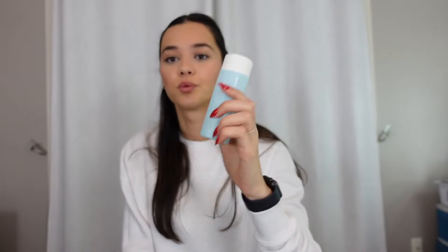Then I've got this Summer Fridays AHA Soft Reset exfoliating solution. I've been using this forever and I really like it. It's really important to use AHAs and BHAs — they're chemical exfoliators that really get deep in there and exfoliate your skin. I notice whenever I break out and use this on my face, it really tones it down. So I like it.